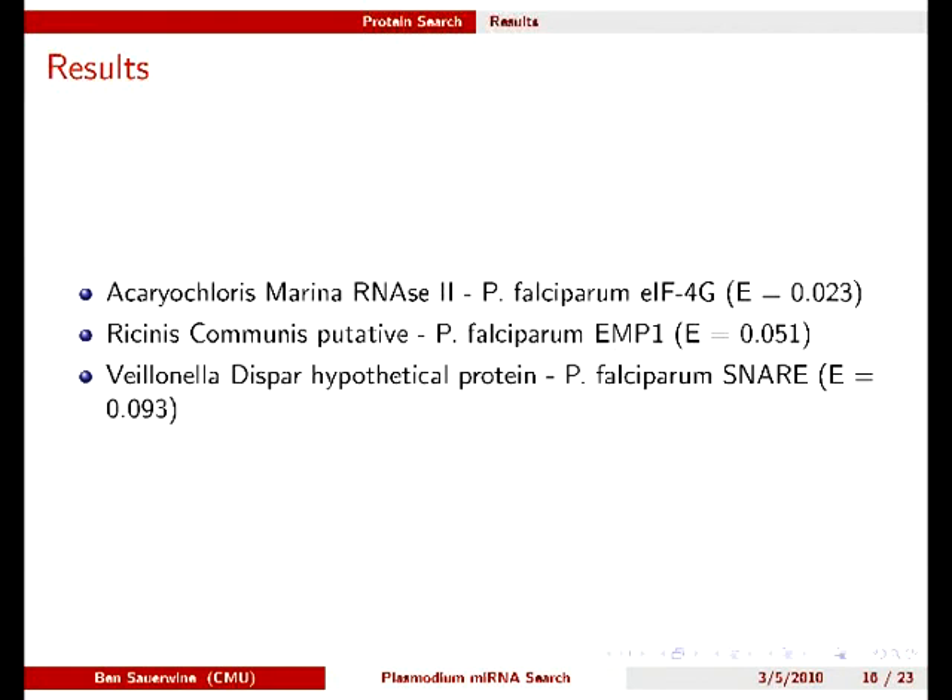Our best result was the EIF4G protein, related to an initiation factor complex that is known to bind Argonaute to control transcription initiation in Giardia. Other results included for comparison are certainly not going to perform the desired function, because these are membrane proteins not active in the cytoplasm or nucleus.